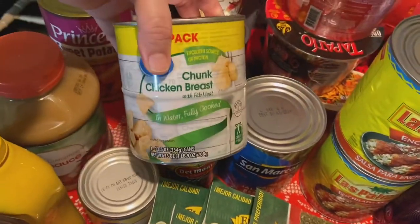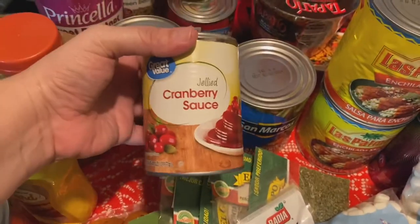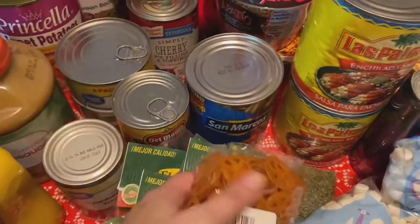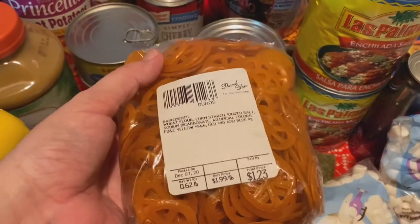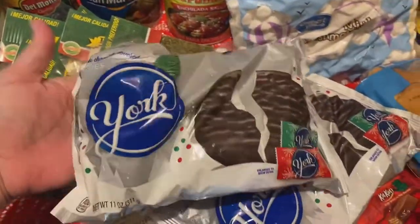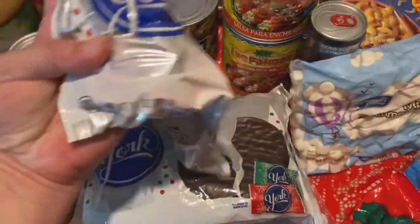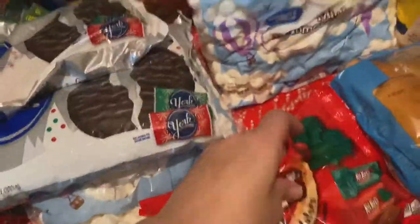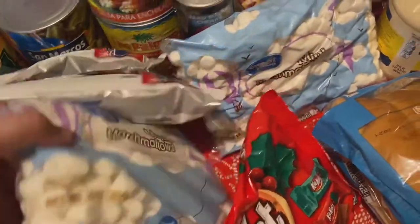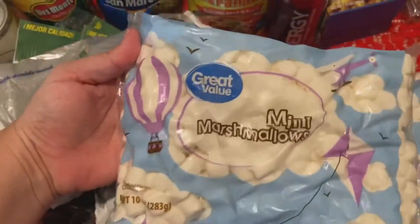Some canned fruit — these are apricots. I got a couple more cans of chicken for my back stock. Just a can of cranberry sauce, also a holiday request. I got some more of these wheat pastas that puff up like chips. And of course some holiday candy for Christmas — the Yorks have eggs in them so they're for the adults, but Kit Kats are for the kids.